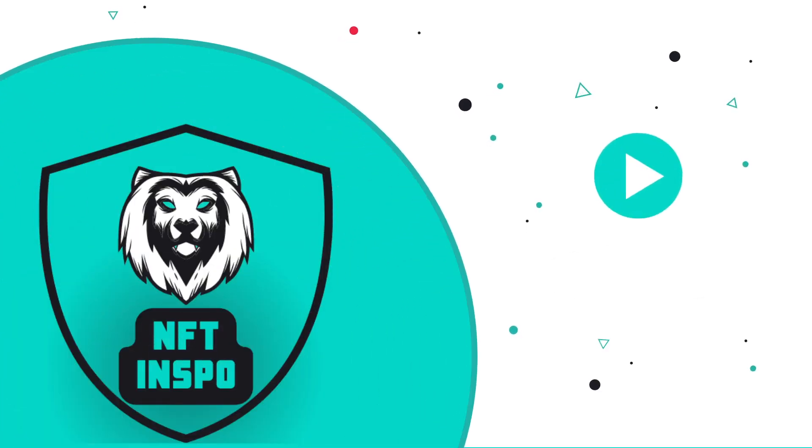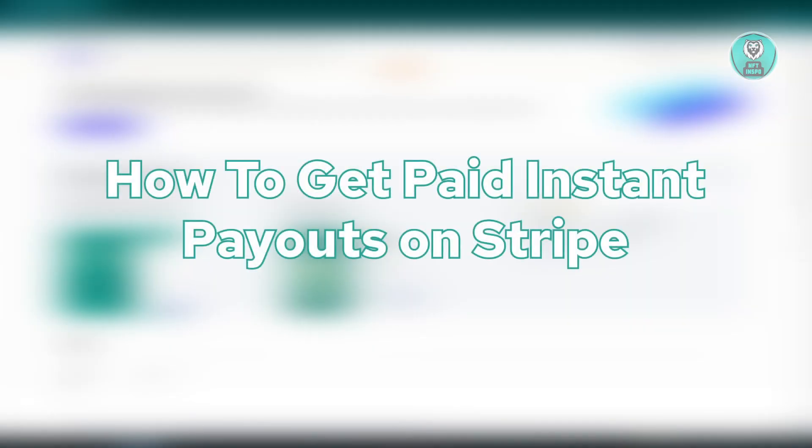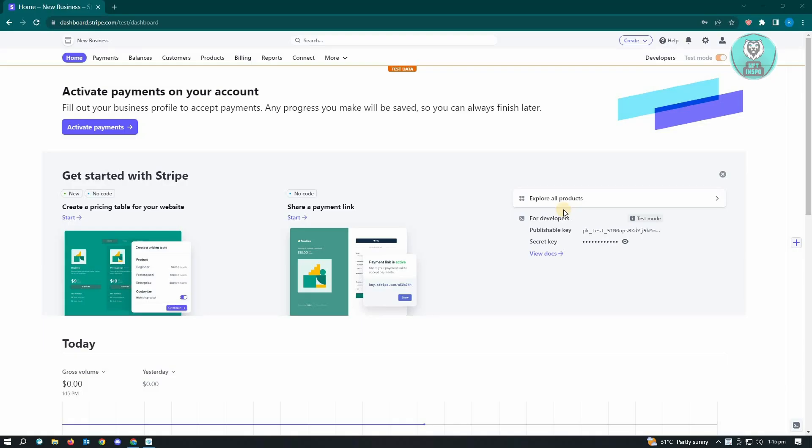Hello guys, welcome back to NFT Inspo. For today's video, we are going to show you how to get paid instant payouts on Stripe. To actually get this, the first thing we should remember is we are dealing with money on Stripe, so to get this feature or to get the instant payouts on Stripe, we'll have to increase the trust that Stripe actually puts in us.